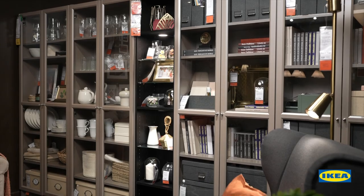The Billy comes in a wide range of selection. You can choose both open and closed storage as per your needs. Now you know why we are so obsessed with Billy. See you next time. Bye.